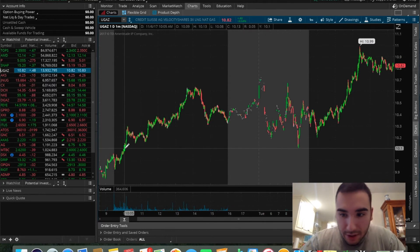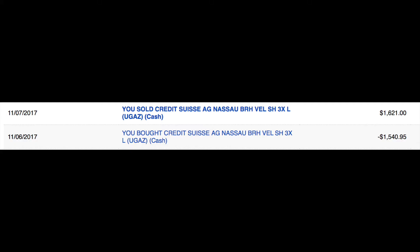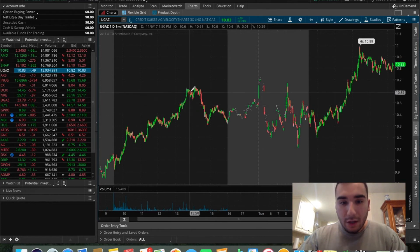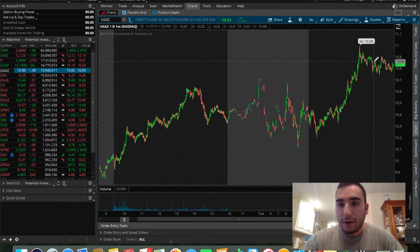I bought in yesterday right about here — $10.24. Like I said, you're going to see a screenshot on the screen. $10.24 right around here. I held it. DGAS kept going down, so I knew this was going to continue to go up. Held it, dropped down here — didn't really scare me much. Held overnight right here, and then I rode this big uptrend right here. I ended up selling off at about $10.84. That was a $0.60 per share profit right there, and I bought 150 shares.